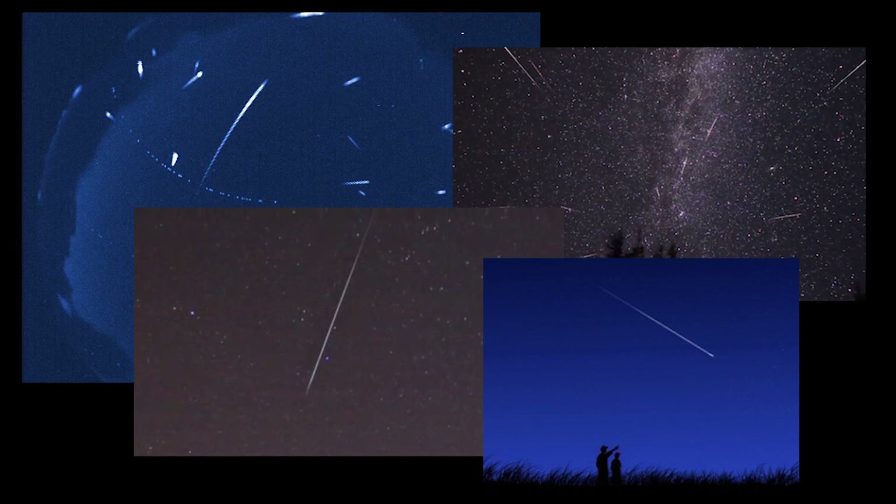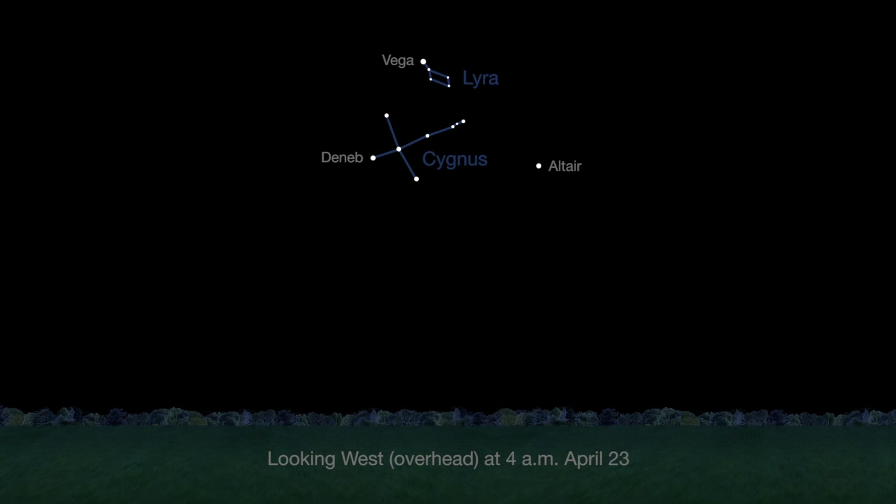Another sky treat this month is the Lyrid meteor shower, which peaks in the early morning of April 23rd. The constellation Lyra, the point in the sky where the meteors appear to radiate from, will be above the horizon before midnight, and high overhead by dawn local time for northern hemisphere observers. You'll see more meteors when the radiant is higher, between 4 a.m. and dawn.